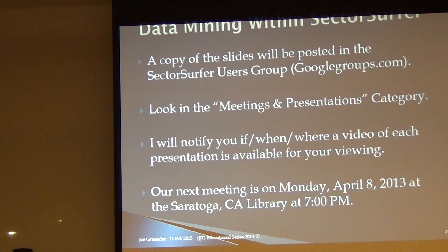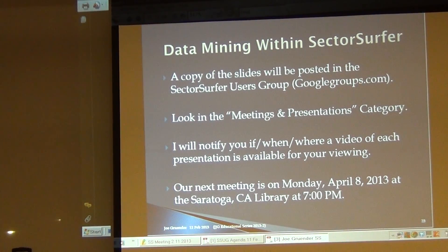I'm going to make a copy of this presentation available — not sure if it will have audio. Our next meeting is April 8th, so I hope you can attend. Any other questions before we wrap this one up?